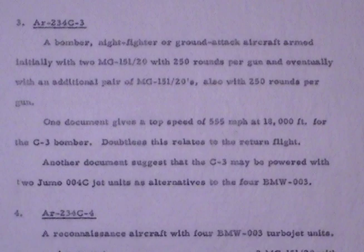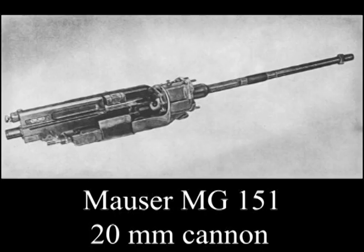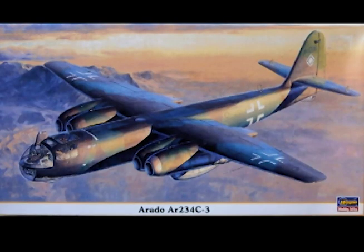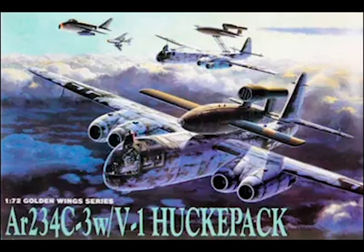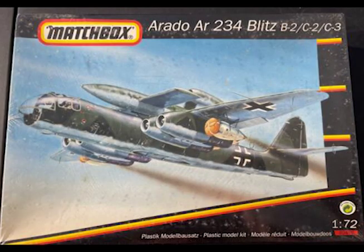Number Three: AR234 C3. A bomber, night fighter, or ground attack aircraft, armed initially with two MG 151/20 with 250 rounds per gun and eventually with an additional pair of MG 151/20s also with 250 rounds per gun. One document gives a top speed of 555 miles per hour at 18,000 feet for the C3 bomber — doubtless this relates to the return flight. Another document suggests that the C3 may be powered with two Jumo 004C jet units as alternatives to the four BMW 003s.